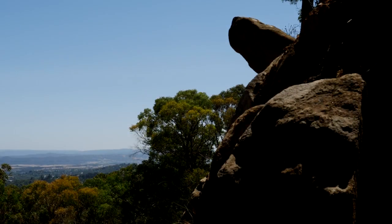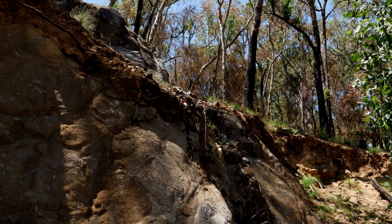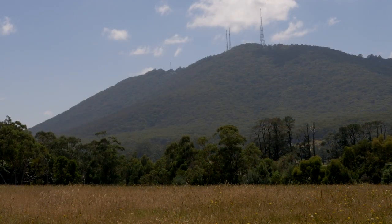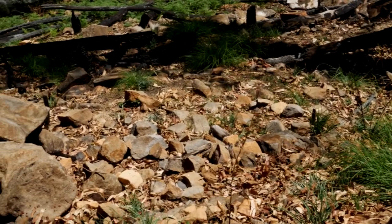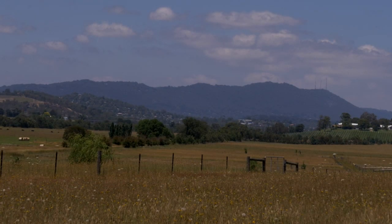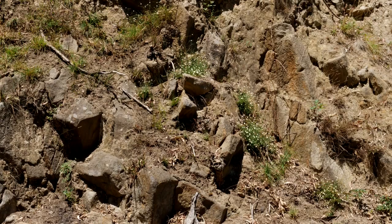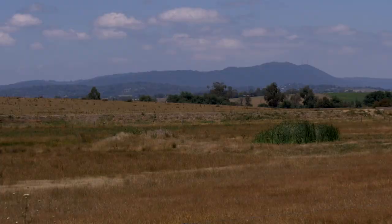It's this debris that formed the Dandenong Ranges, which are believed to have once been three times higher than we see today. But after millions of years, it has slowly eroded and collapsed. Mount Dandenong is often referred to as an extinct volcano, but the whole range is more the result of the cauldron filling with debris after that huge eruption, which was one of the most spectacular geological events ever to occur in Victoria.